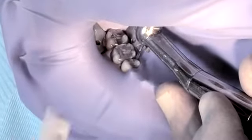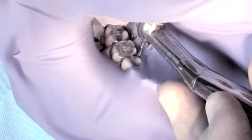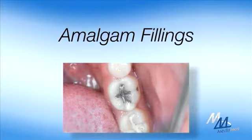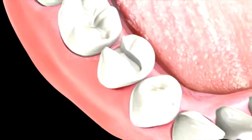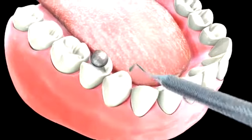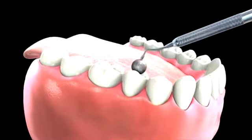Once the decay has been removed, the tooth is now ready for the filling material of choice. Amalgam is a silver metallic filling that is used mainly to fill cavities in the back teeth. It is one of the most commonly used filling materials, since it is very strong and lasts a long time.